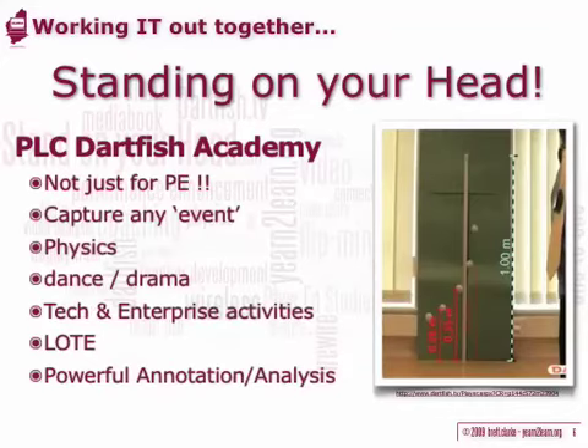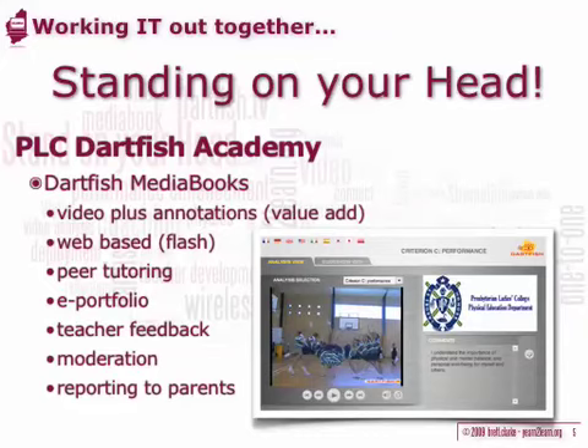The Dartfish technology is not just for PhysEd, dance, or drama. It can also be used in subjects such as science — for videoing experimental phenomena in physics, for example, where unique features such as stro-motion allow frames to be overlaid so that the path of a bouncing ball can be seen.